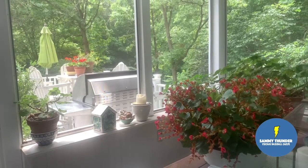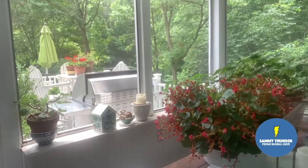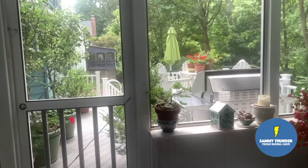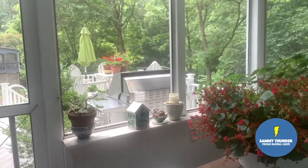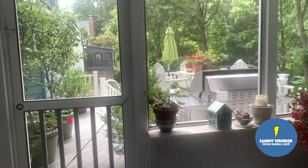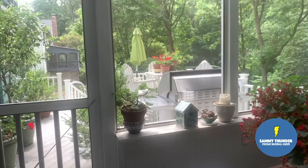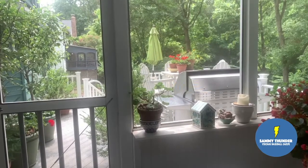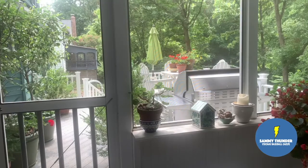Good afternoon everybody, Sammy Thunder here, and today I just wanted to start this video off by giving you a perspective of where I am. So I'm visiting my mother-in-law, and my wife and I are down here for the weekend. I feel very fortunate that I'm able to use this outdoor space today to showcase my cards. I went to a couple of card shops in this area and picked up some things.